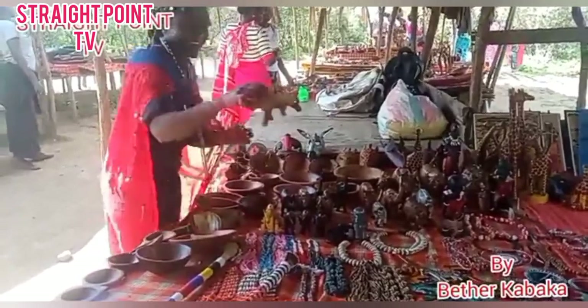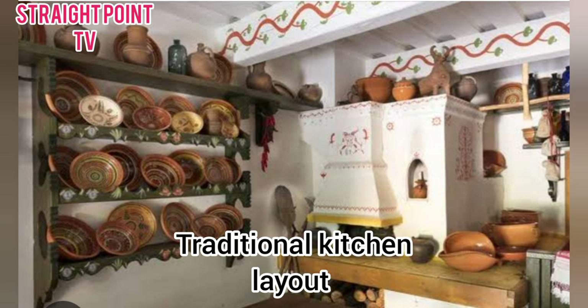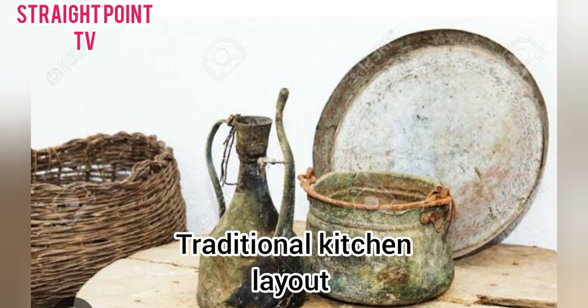As you can see, this is me — Straight Point TV by Betha Kabaka. So guys, if you haven't subscribed to my channel, then you have to subscribe. And remember, you have to stay tuned. Bye, and thank you so much for watching. I love you.